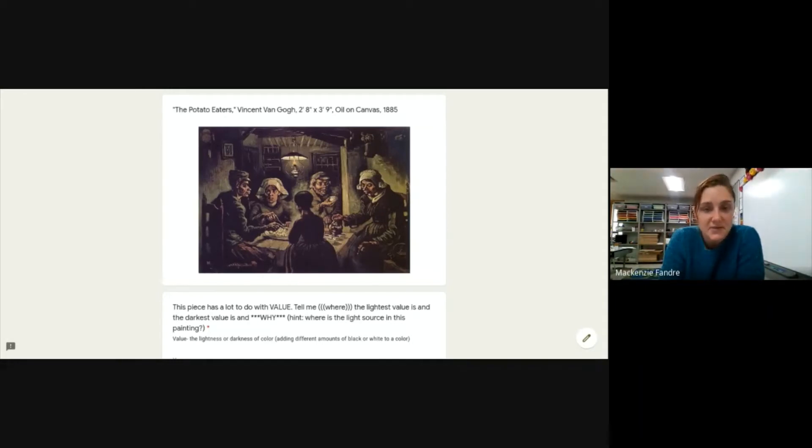If you look at The Potato Eaters, my question has a couple different parts, so pay attention. This piece has a lot to do with value. Tell me where in the painting is the lightest value — literally, where is the lightest thing. I find it helpful to squint my eyes so it blurs out the details and you can see light and dark a little easier. So squint your eyes and tell me where the lightest thing is.